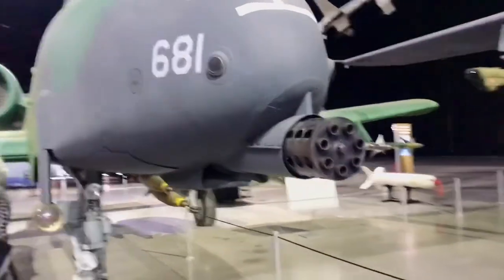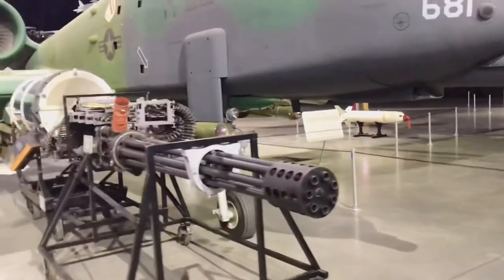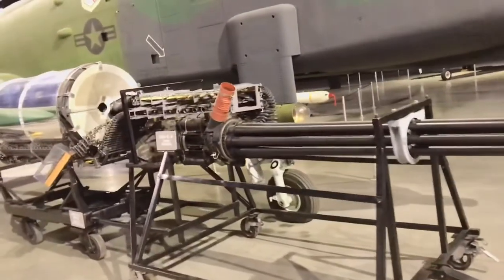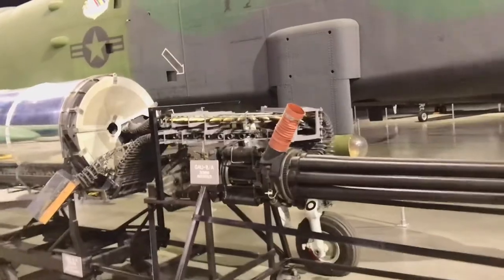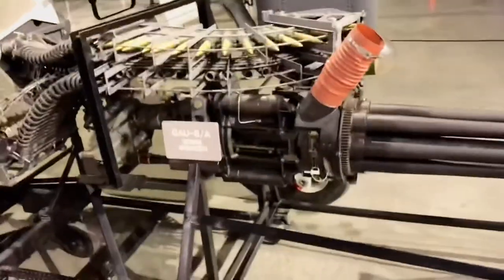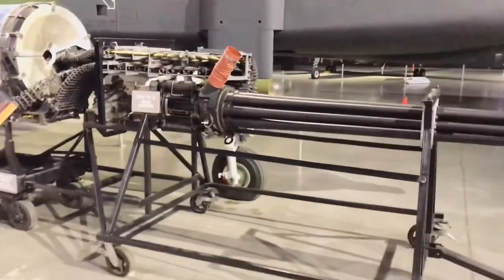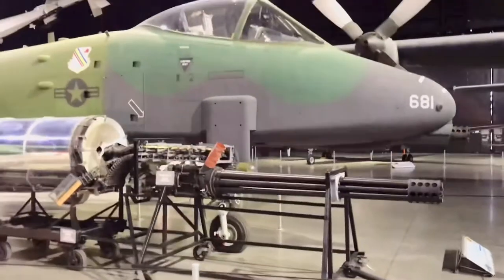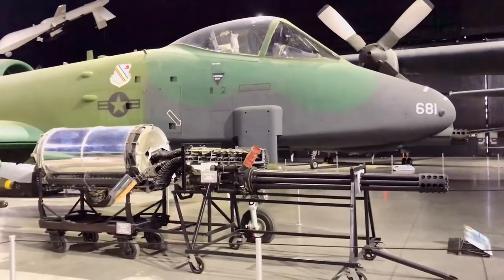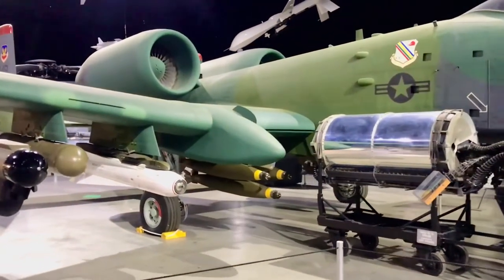It shows you all the armaments — here's the big gun. These are 30-millimeter rounds; they are huge, bigger than an inch. You can see those rounds and that gun, and you can see how far back in the plane that gun goes. And then all the other armaments — conventional missiles.